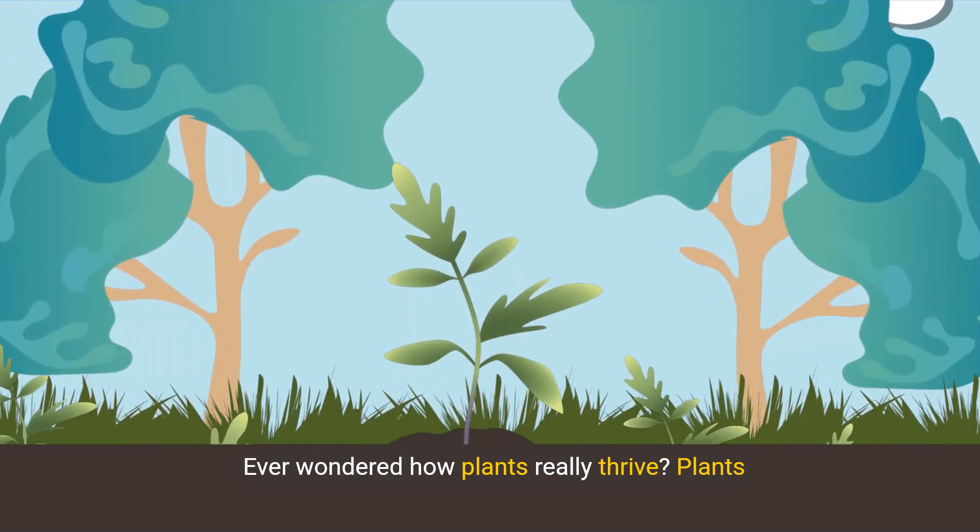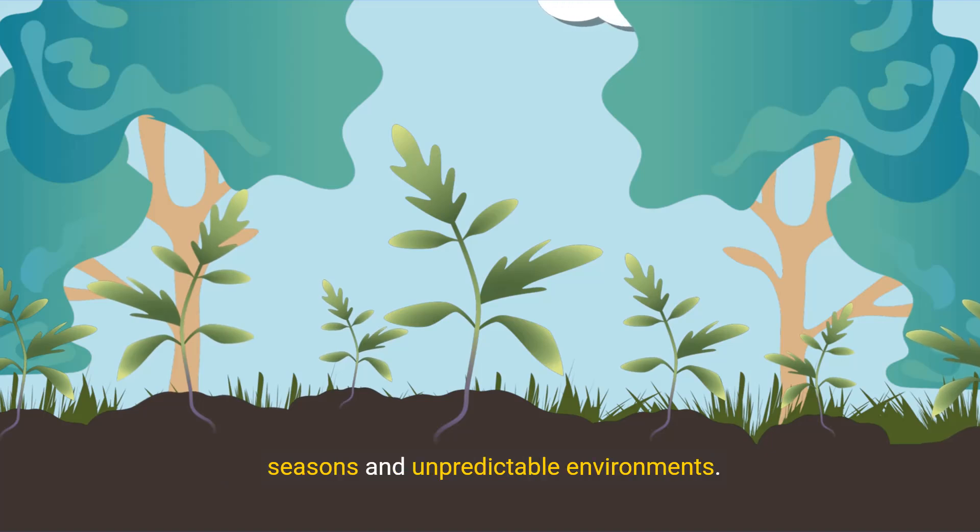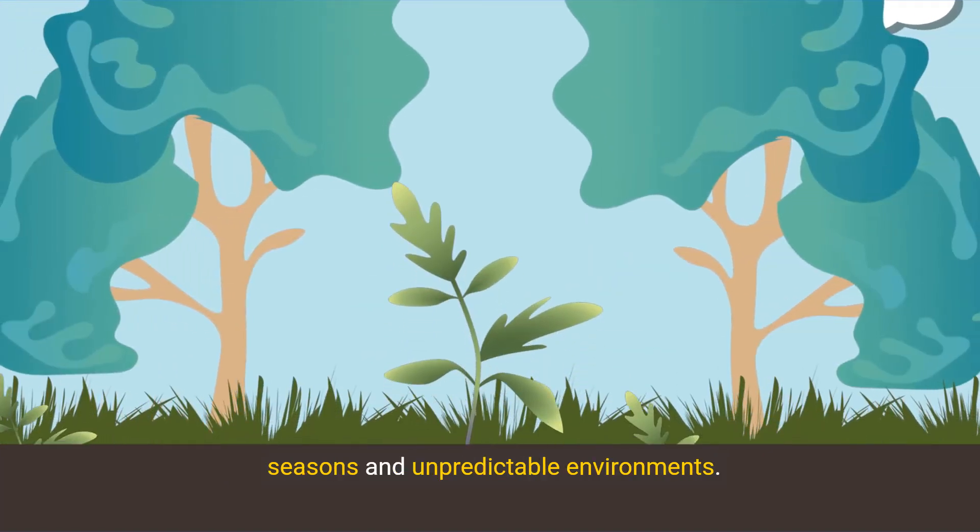Ever wondered how plants really thrive? Plants harness specialized adaptations to conquer harsh seasons and unpredictable environments.